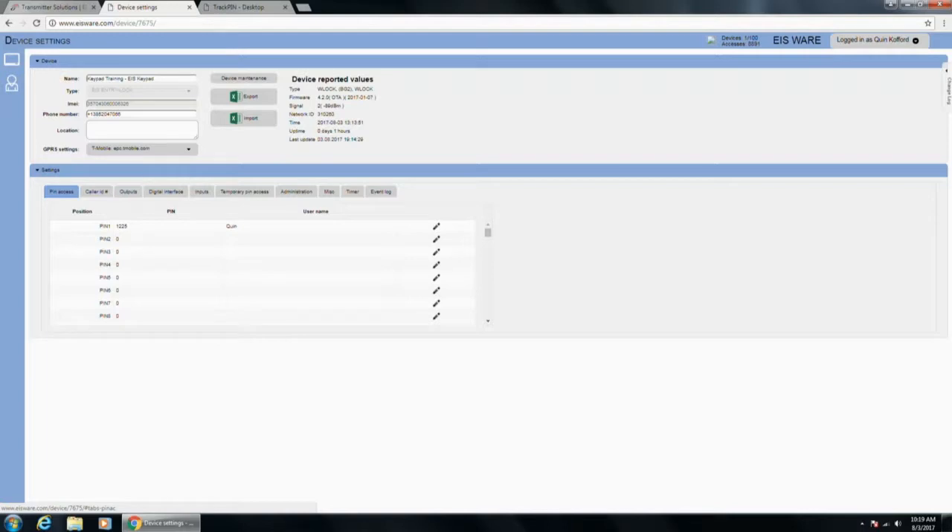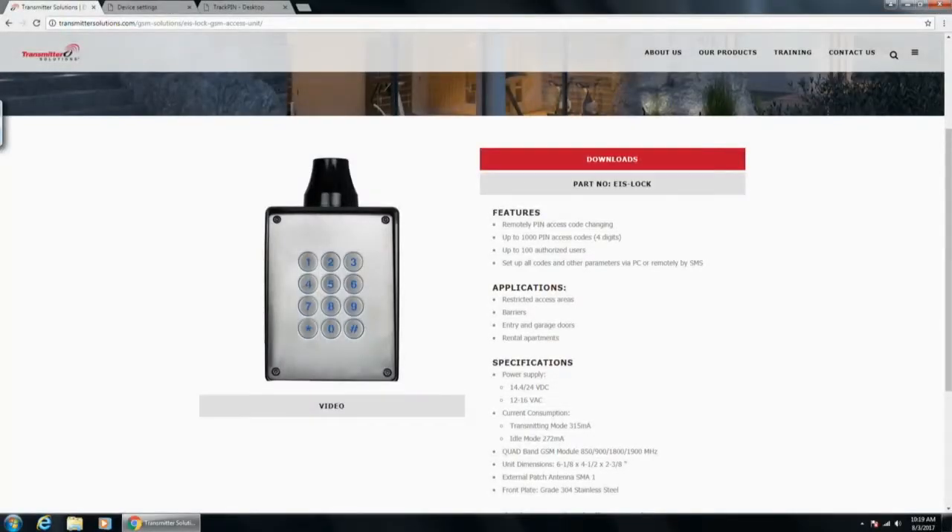The ICE lock is also app-based — the app is called EISWARE (spelled E-I-S-W-A-R-E), available in iTunes or Android. This is a really good option for rural areas where they want to manage who's coming and going, have an app-based keypad, and have a little more control. Importantly, we do not charge monthly for the cloud-based software or the app — both are free. The only monthly cost is the SIM card, because it acts like a cell phone connecting to the network.